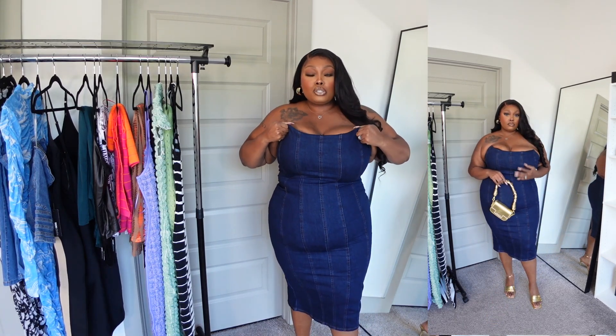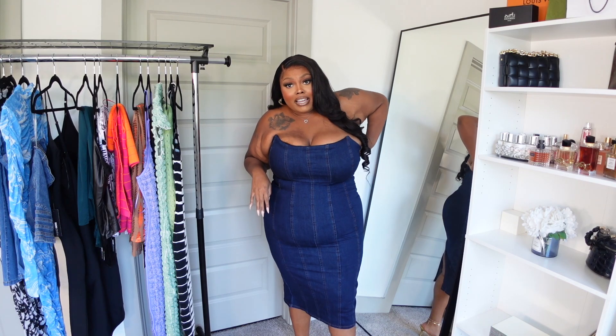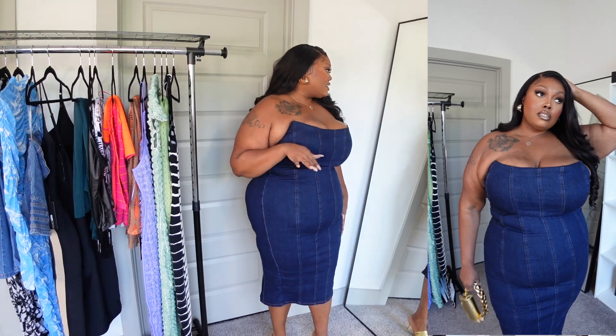You could dress this denim dress down or up. There's not too much stretch going on; I did notice some stretch in the back near the zipper, which is usually my issue — I didn't think it was gonna get over my butt. But I really love this portion; it gives you a little bit of boob action but not too much. Overall I love this denim dress — it's a cute mix to have in your closet, definitely something I'd wear to brunch.